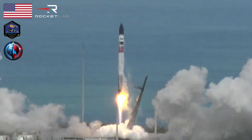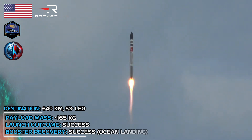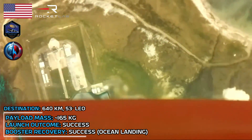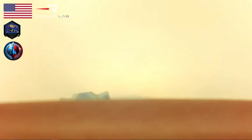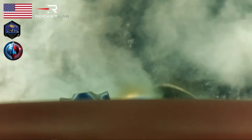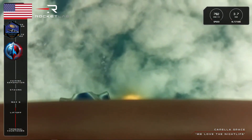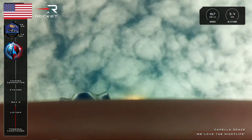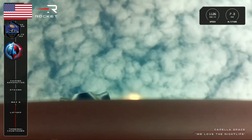And liftoff. We've cleared the pad, saving launch pad. Max-Q, or maximum aerodynamic pressure — the most intense pressure during flight that the rocket will experience. The call that we've cleared that milestone should be coming from mission control shortly. Discharge is nominal. Vehicle is supersonic.